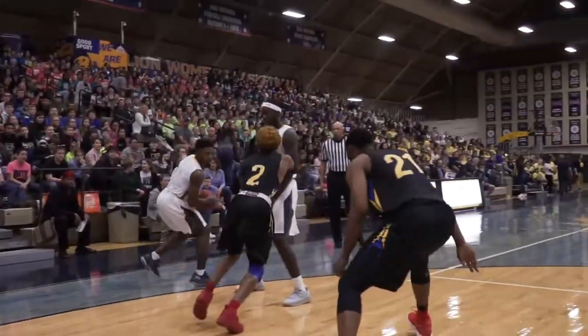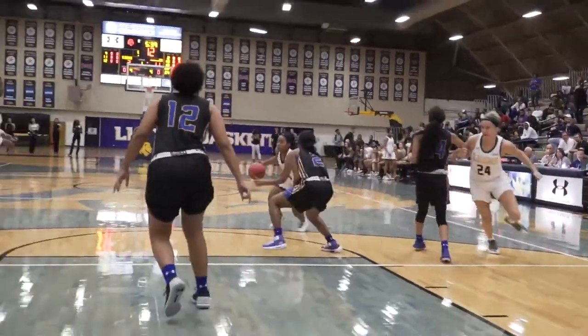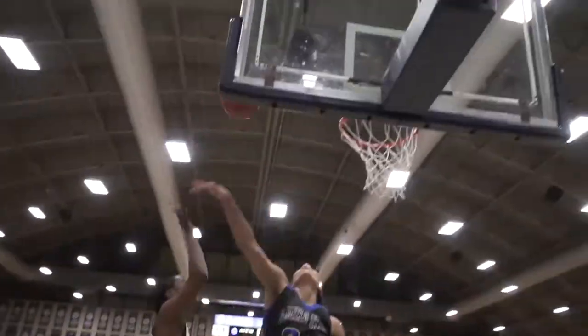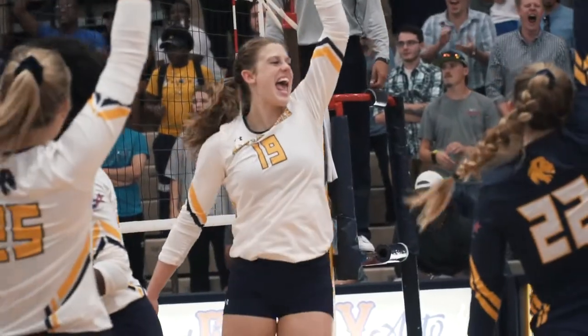This is the Fieldhouse. One of the most unique arenas in all of Division II, the Fieldhouse is home to all home games for lion volleyball and men's and women's basketball. When filled to capacity, it is one of the loudest arenas in the Lone Star Conference.